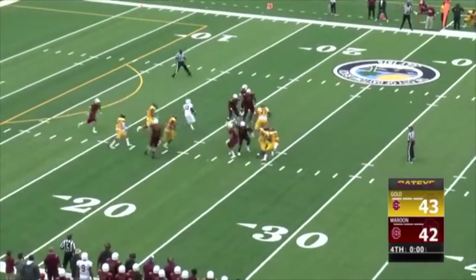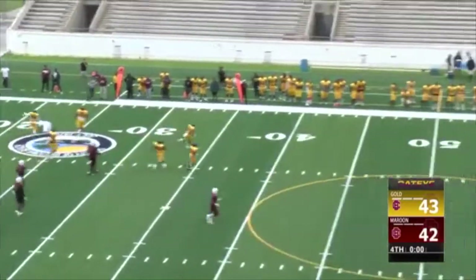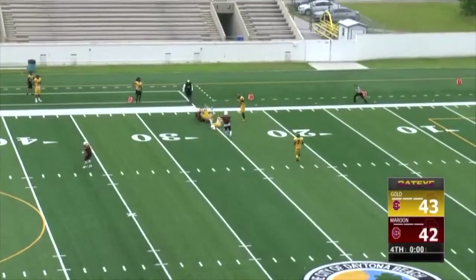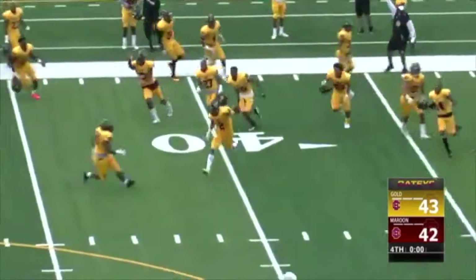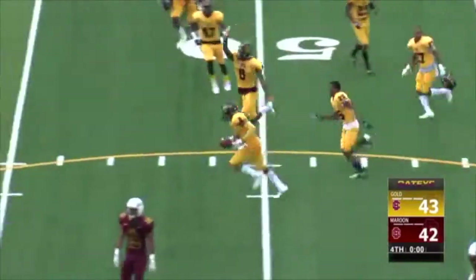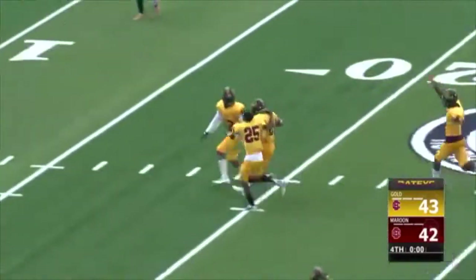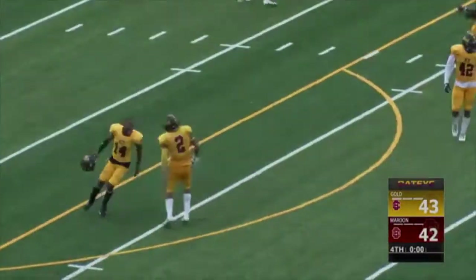Why not? He's got to make something out of nothing here. He's got room to run if he wants, but he uncorks it — oh no, into traffic. Did he catch it? He made the catch — oh no, it's picked off. Interception, that's the ball game! Intercepted. The gold team storms the field. Kennedy and Dukeway picks it off, and gold wins on the final play.